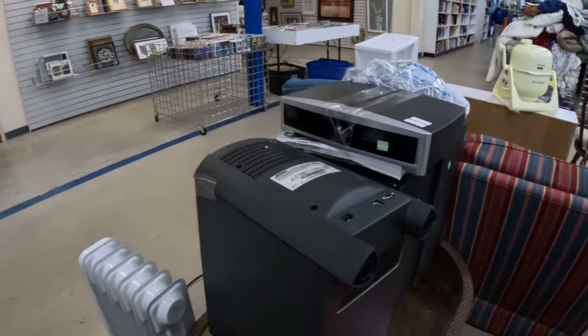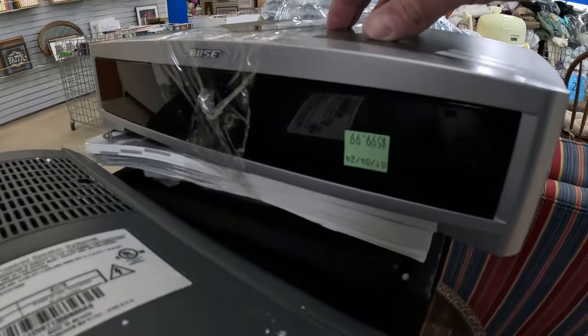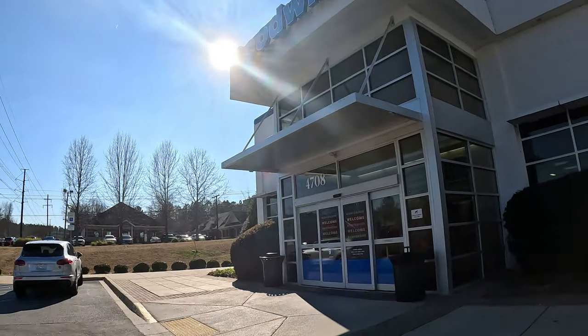So I didn't find anything at the last Goodwill, so I'm at another one. But check out the Bose system they had at the last Goodwill — $600. That might be the highest priced single item I've ever seen at a Goodwill. $600 for that Bose system — kind of crazy. And that kind of represents how the rest of my day went, because I went to like three or four more different thrift stores and didn't find a single thing. But I do want to go over what I did find.